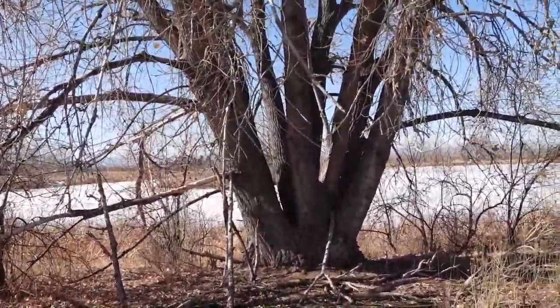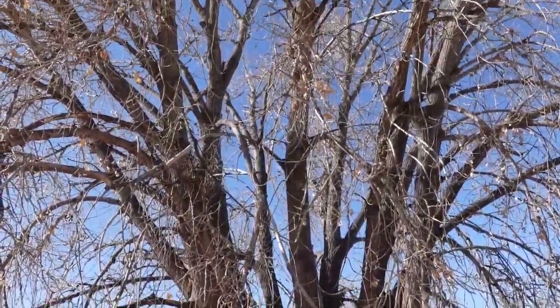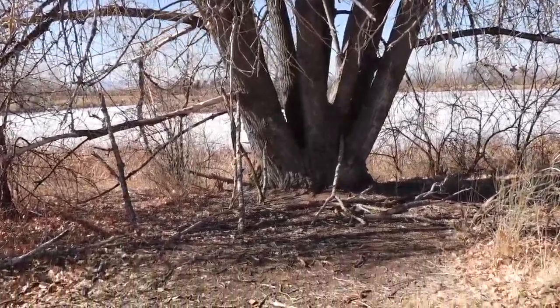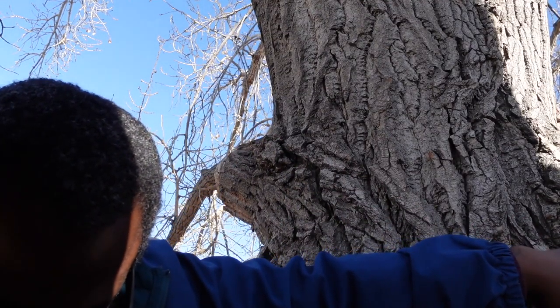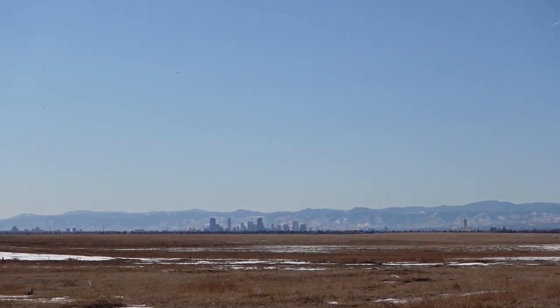Oh man, you know what kind of tree this is? It's a climbing tree. Downtown Denver. Check it out.